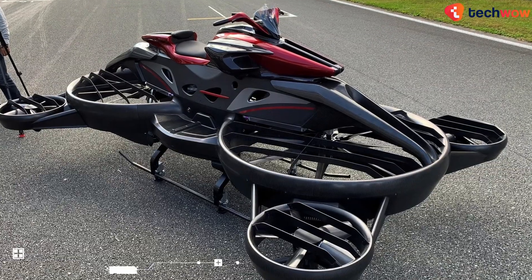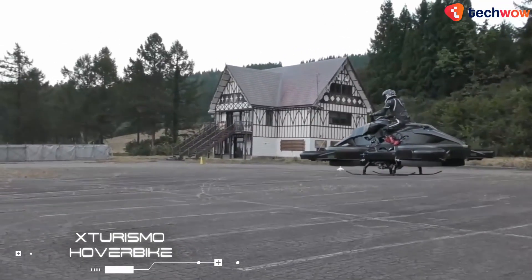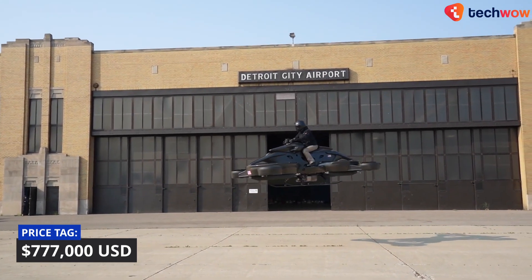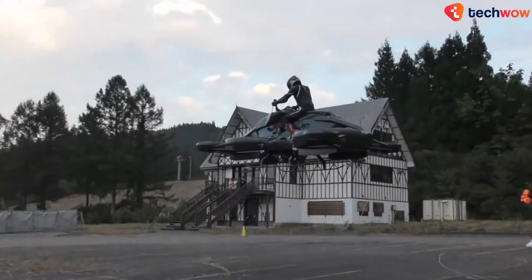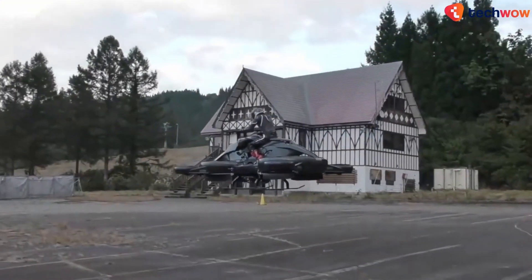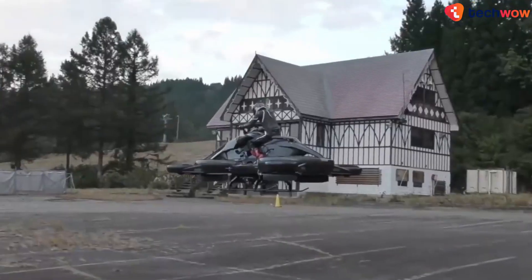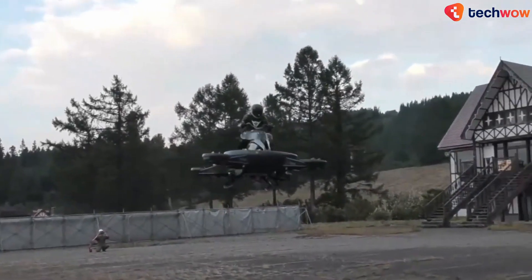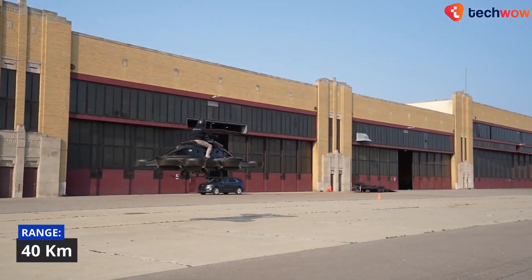X-Turismo Hoverbike. Far more compact than any other flying machine on this list, the $777,000 X-Turismo hoverbike was inspired by the Star Wars saga. It aims to be a new icon of next-generation air mobility and is set to take on unaccountable skies. With its futuristic and sleek exterior design, the bike claims to have a maximum speed of 80 to 100 km per hour and a cruising range of around 40 km.